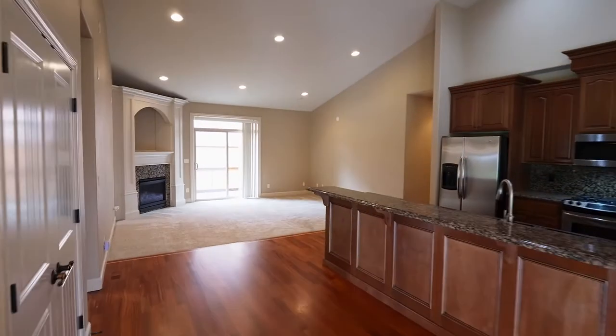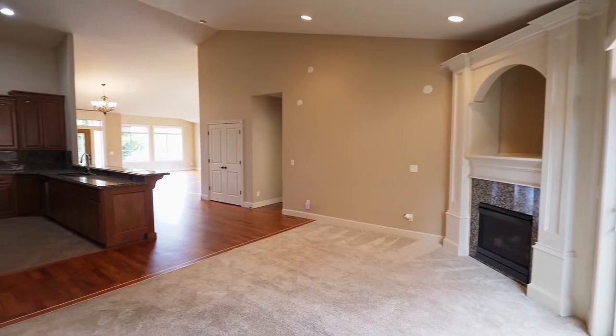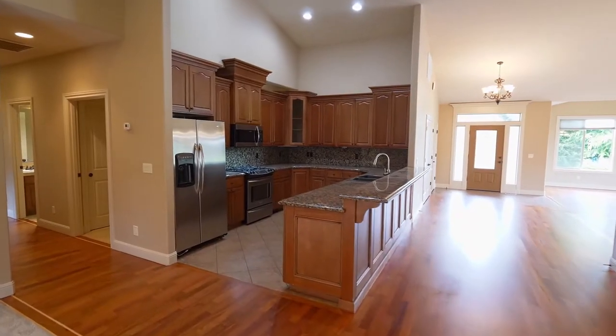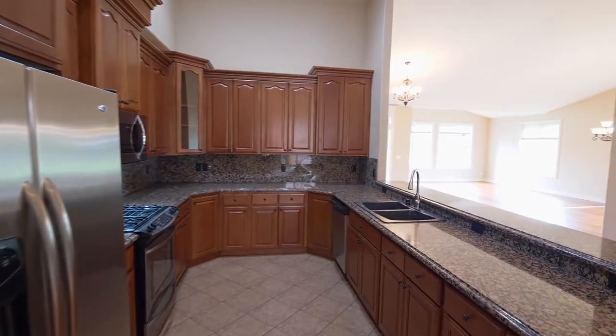This open-concept floor plan includes an inviting family room with a corner gas fireplace, and family and friends will love the surround sound. The chef's kitchen is well-appointed with granite countertops, stainless steel appliances, and a gas range.